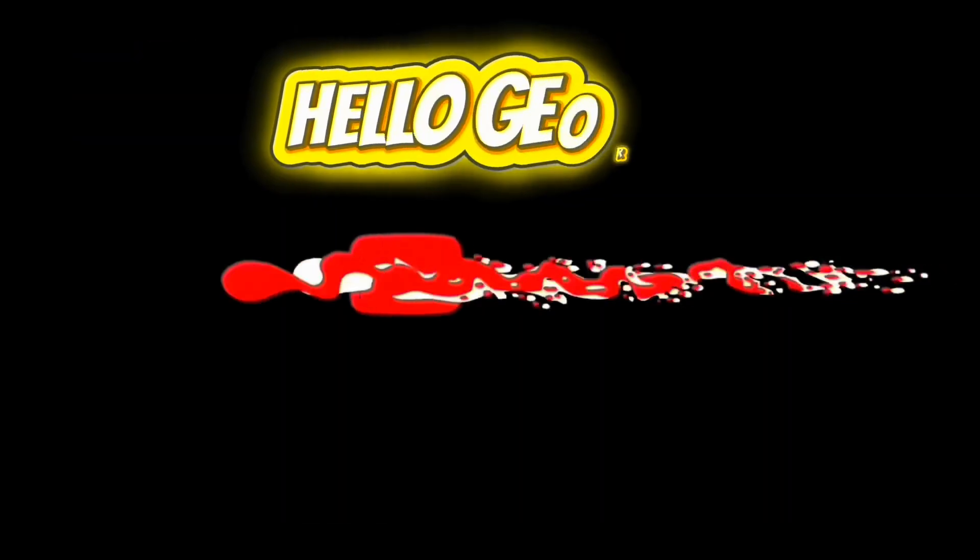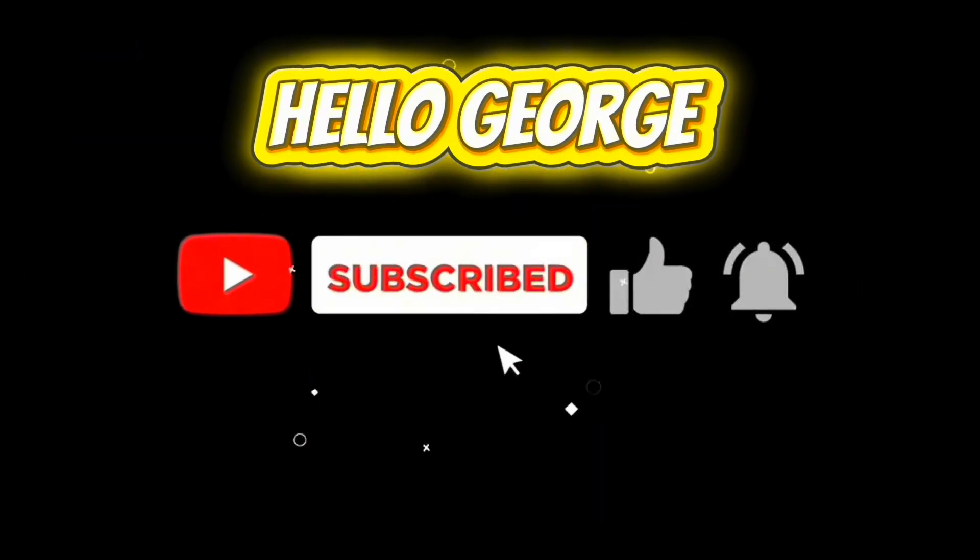The end. Please don't forget to like and subscribe to our channel, HelloGeorge. Thank you. Have a great day, everyone. See you in the next video.